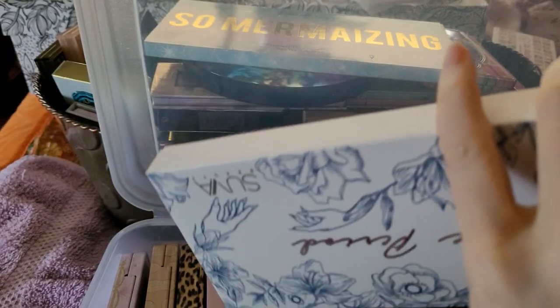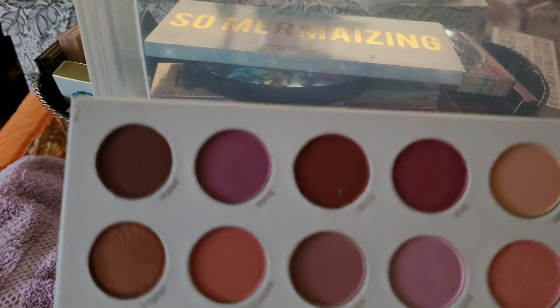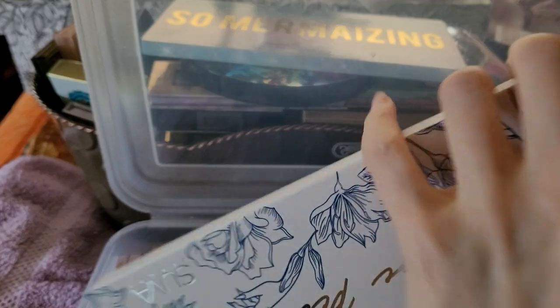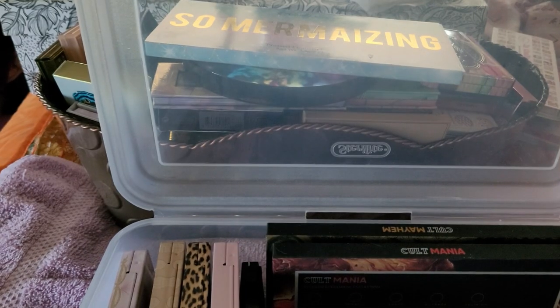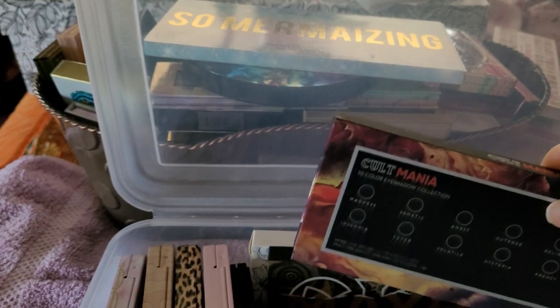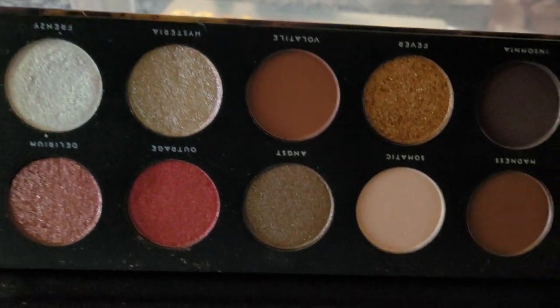This is Suva Beauty — this is really beautiful, I forgot how gorgeous this is. They don't really put out too many palettes anymore. I don't know what happened — they've gone quiet and they just deal with their beautiful liners now. I will give them that, those are beautiful liners. But I want more from them.